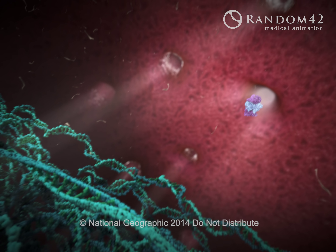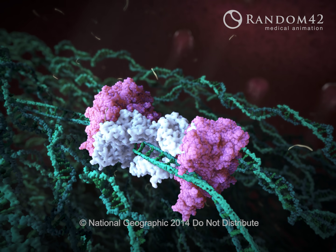Tiny chemical machines of the future may even repair DNA.